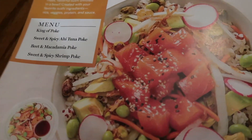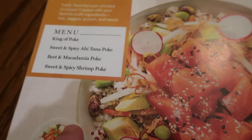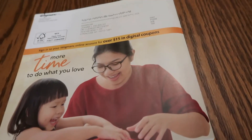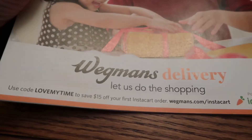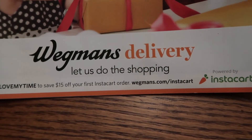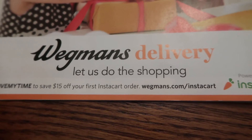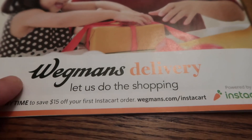They also have these new poke bowls — sweet and spicy ahi tuna — that's something new Wegmans has started and I haven't checked them out yet. I did try their delivery once via Instacart with a coupon, but I noticed that with home delivery you actually pay more per item than if you went to the store, plus there's a delivery fee on top. Keep that in mind — only do it if you have a coupon.